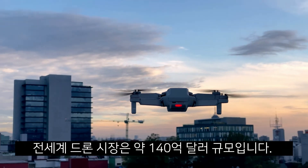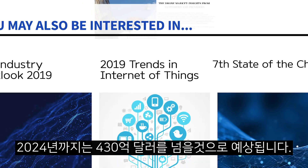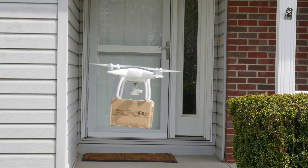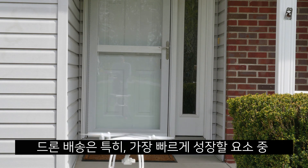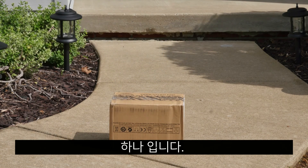The global drone market was worth $14 billion in 2018 and is now projected to reach over $43 billion by 2024. Drone deliveries in particular are estimated to be the fastest growing component within the global drone market in the future.